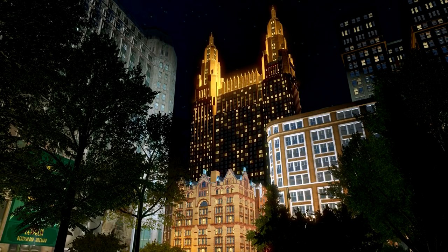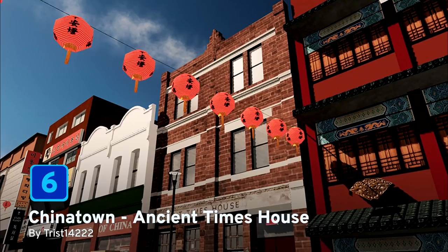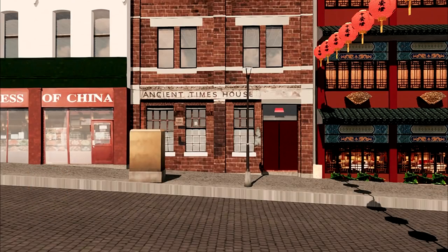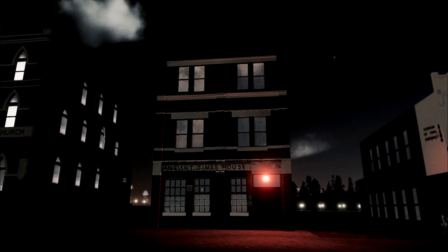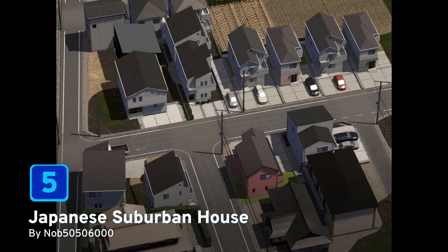At number six we have Chinatown Ancient Times House by tryst1422. This is based on a building found in Chinatown, Melbourne, Australia. From its simple brick facade to the ancient times house sign over the doorway, I think this is a beautiful looking building. And we're at the halfway point.